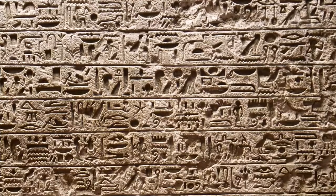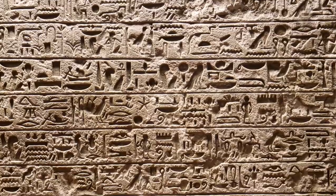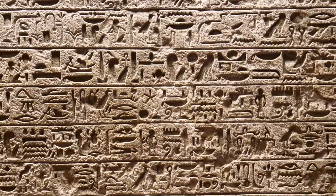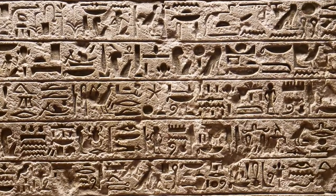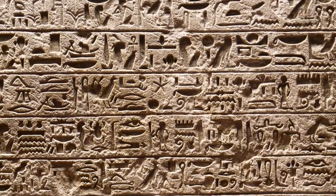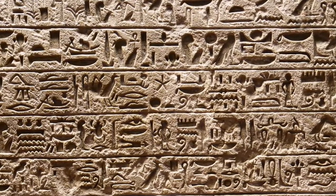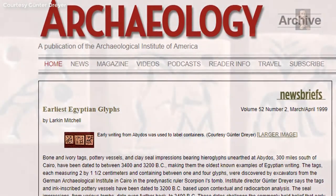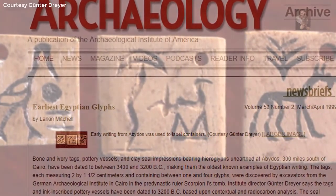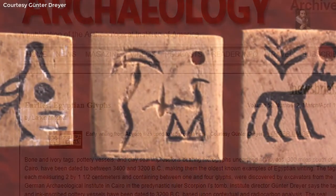Archaeological discoveries suggest that hieroglyphs may be the oldest form of intelligent writing anywhere in the world. The earliest evidence of an Egyptian hieroglyphic system is believed to be dating from 3300 or 3200 BC, and they used the writing system for the next 3,500 years. The first known example was discovered on bone and ivory tags, pottery vessels, and clay seal impressions in a pre-dynastic tomb in Abydos, dated to 3400 BC.